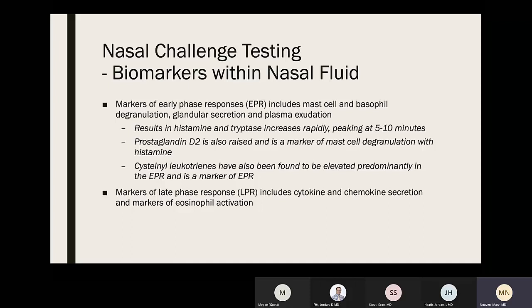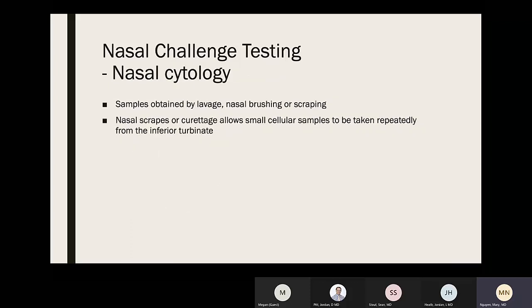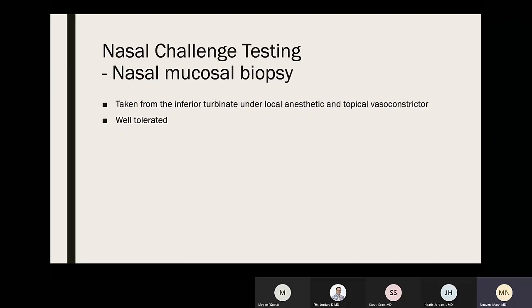Markers of late phase nasal response include cytokine and chemokine secretion and markers of eosinophil activation. Nasal cytology can be obtained by lavage, nasal brushing, or scraping. Nasal scrapes and curettage allow small cellular samples to be taken repeatedly from the inferior turbinate. Nasal mucosal biopsy can also be taken from the inferior turbinate under local anesthetic and topical vasoconstrictor, and is well tolerated.